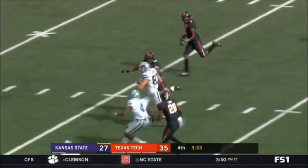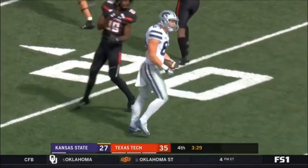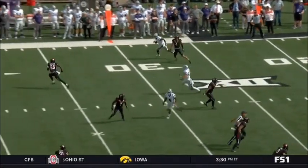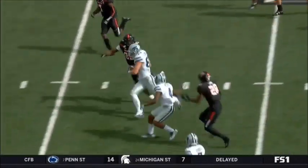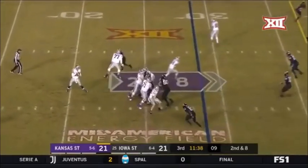Big gain over the middle! Dalton Schoen, and he's off to the races! Tripped up inside the 30. Watch Dalton Schoen here, number three — he runs the seam route and kind of does a switch release. Ends up with a ton of space away from that middle safety, breaks a tackle for a big gain. Credit Skyler Thompson for being patient in the pocket.